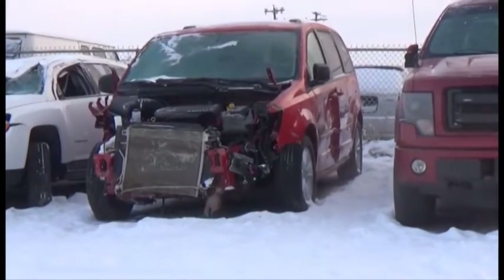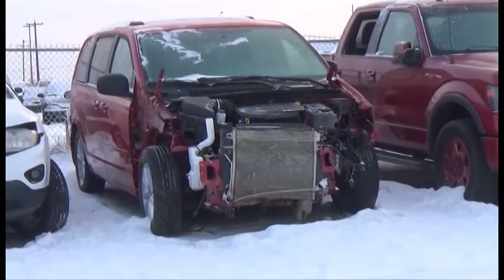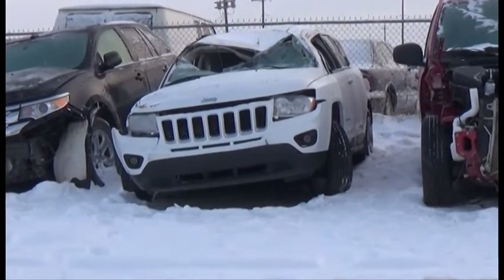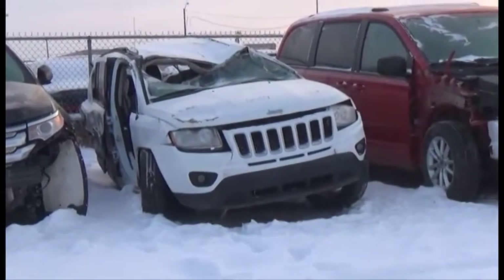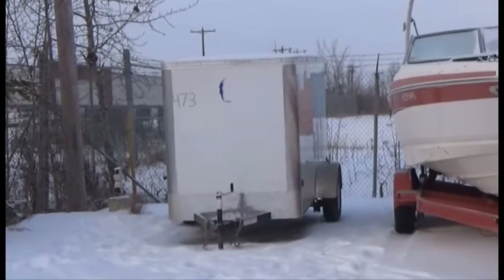Lot number 479 is the 2014 Dodge Caravan, V8 AOT All-Wheel Drive Loaded Parallel Heated Seats, Backup Camera, 55K. Lot number 474 is the 2013 Jeep Compass North Edition, V8 AOT 4x4 Loaded, 55K. Lot number 473 is the 2015 Royal Cargo Trailer, Single Axle, it's active.